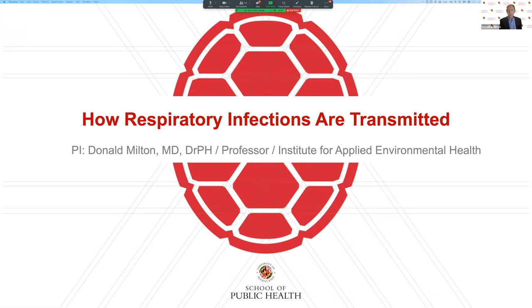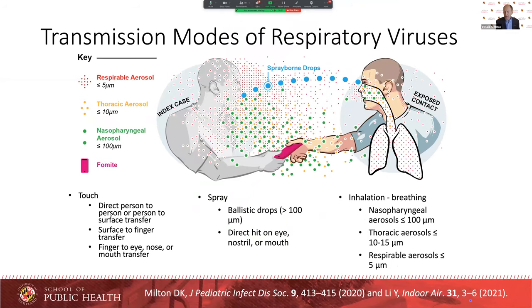Hello, thank you for inviting me to speak at this seminar today. I'm Don Milton. I'm a professor at the University of Maryland School of Public Health. I've been studying aerobiology for about 30 years, and especially looking at infectious bioaerosols and the mode of transmission of influenza and other respiratory viruses. I'm going to talk today about how respiratory viruses are transmitted. There are basically three general modes of transmission of respiratory viruses.